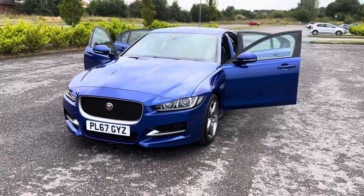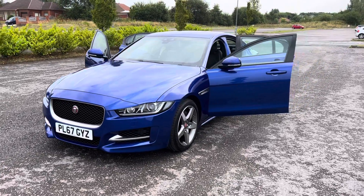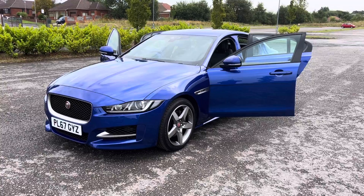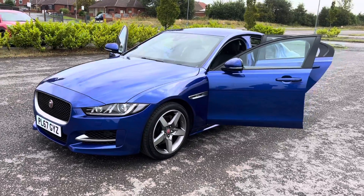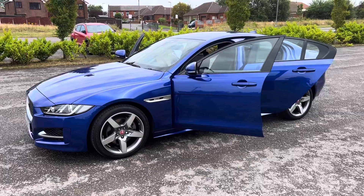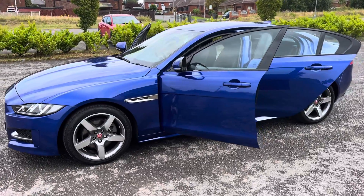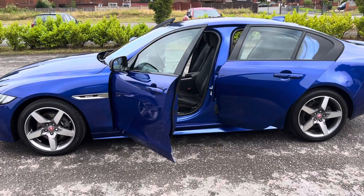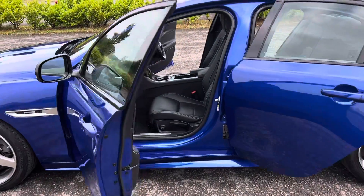Just coming to stock today is the 2017 67-registration Jaguar XE. It's a 2 litre diesel R Sport in Velocity Blue with full black leather interior. Great specification on the car — lovely diamond cut, unmarked 18-inch alloy wheels. Stunning colour, the Velocity Blue.